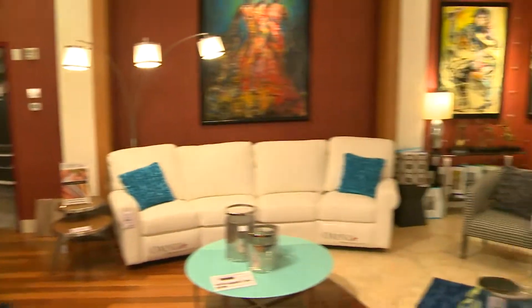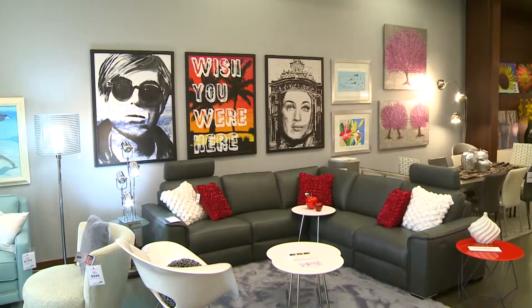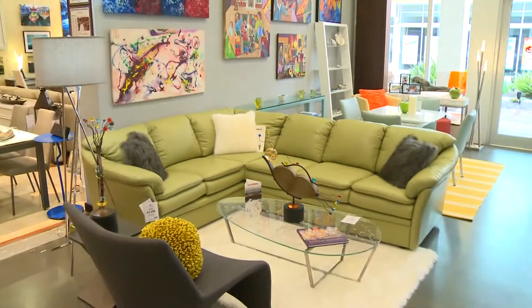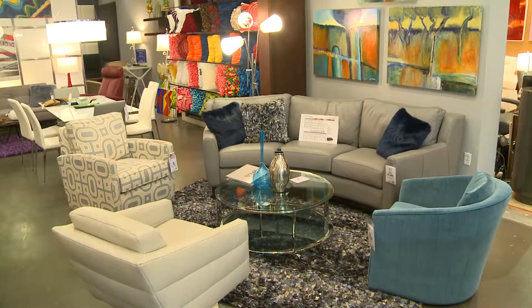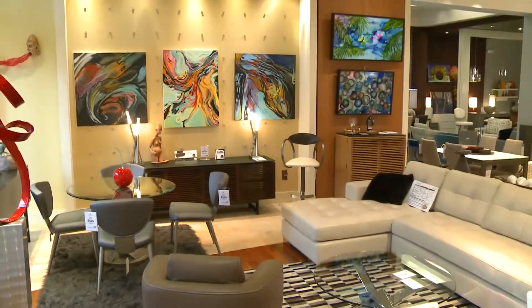We do have 4,000 square feet of showroom space. Our primary focus here at Contemporary Living is the leather options. We feature American-made leather as well as imports. We offer over a hundred different leathers to choose from, and each of our frames are selected because of their versatility — we can do different configurations, sofas and sectionals, and vice versa.